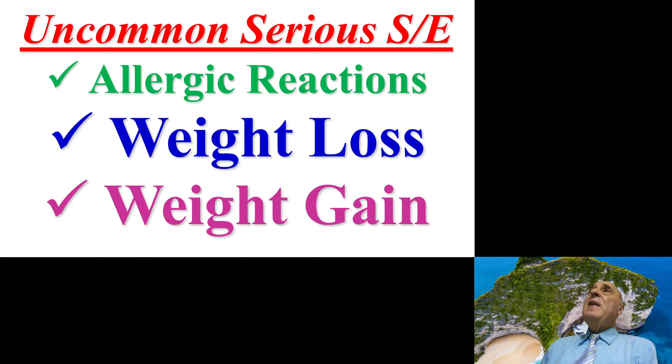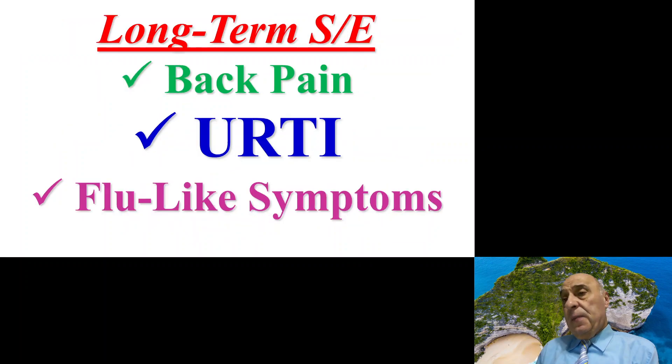Uncommon but serious side effects could include a severe allergic reaction, weight loss, or weight gain. The long-term side effects of Aimovig may include back pain, upper respiratory tract infections, and some patients may suffer from flu-like symptoms.